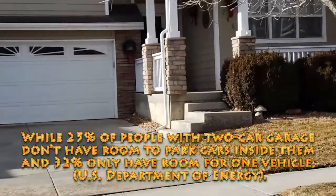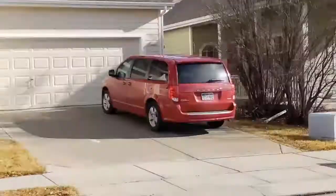25% of people with two-car garages don't have enough room to park cars inside them. 32% only have enough room for one vehicle.